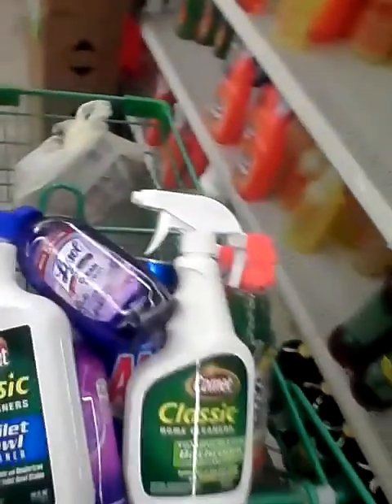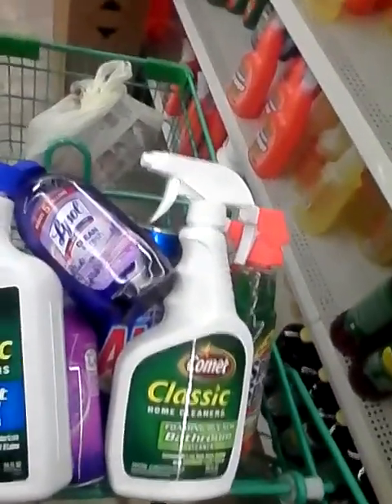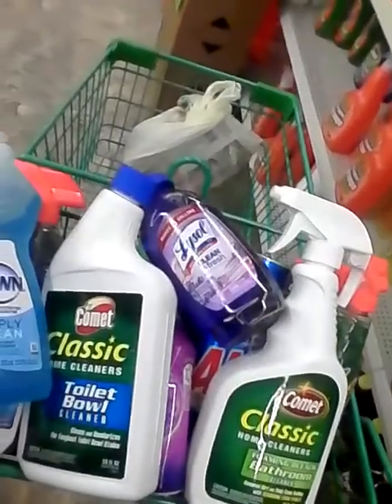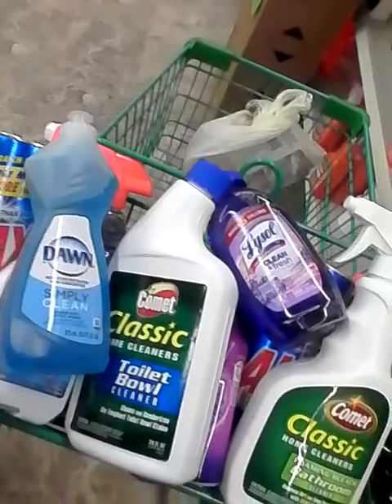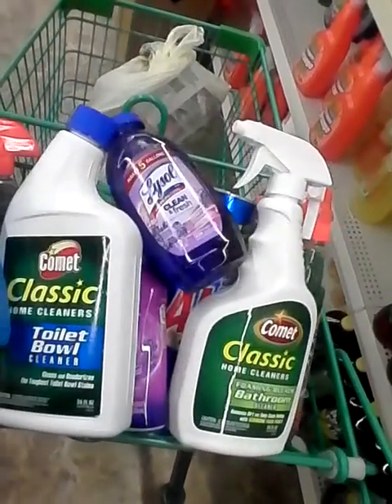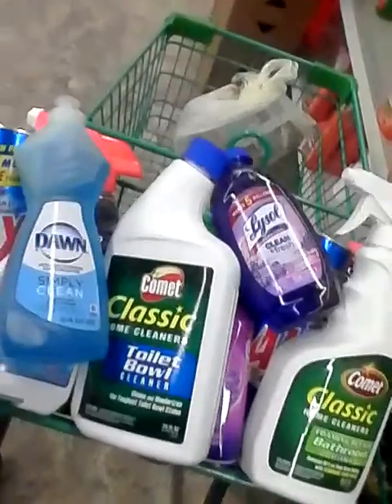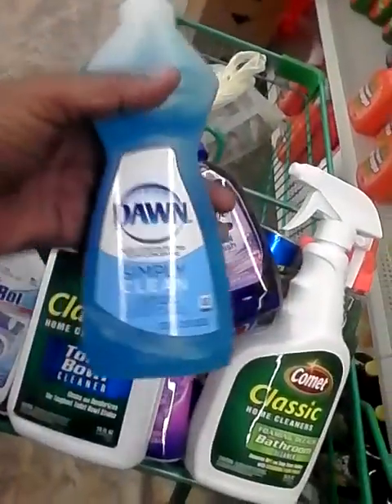Hey my lovely YouTubers, this is Loquacious1 coming at you with another haul from the Dollar Tree. Today I'm picking up my cleaning products — I do this separately because they're kind of heavy for me to carry. I'm someone unorganized so I do my shopping in spurts since I don't like carrying all those bags in the house at one time. But I got some Dawn Simply Clean dishwashing liquid.